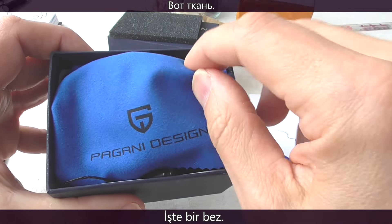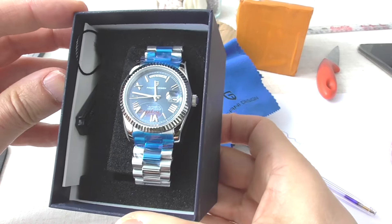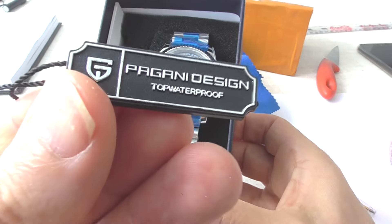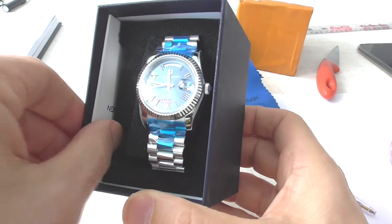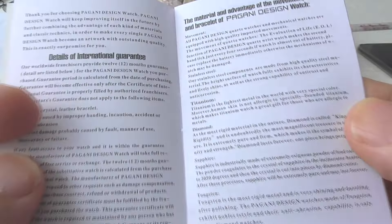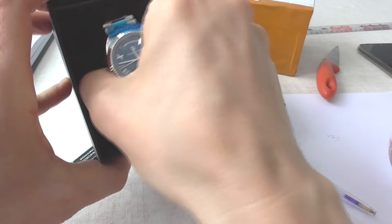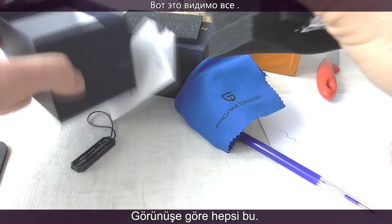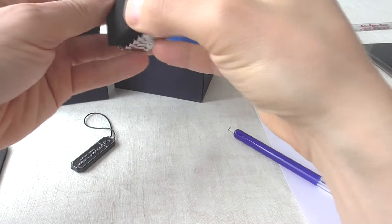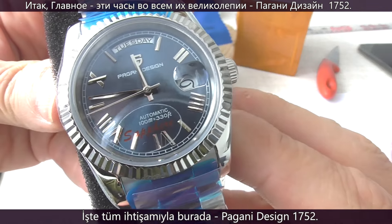This is a branded microfiber cloth, and here's the hangtag. The user's manual. So, here it is — the visually spectacular Pagani Design 1752.